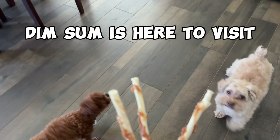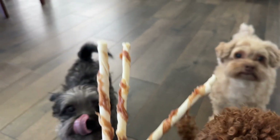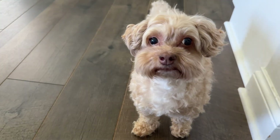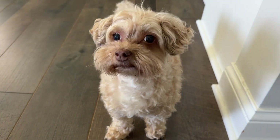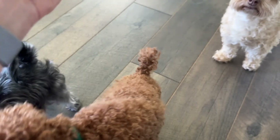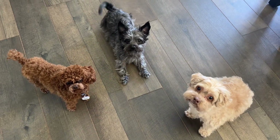I got three treats. Let's see who's good. Sit. Kaya, sit. Look, mommy, you just don't know how to tell her to sit. Saki, sit. What the heck? Nobody's listening. Hello? Dingo, sit. Oh, good girl.